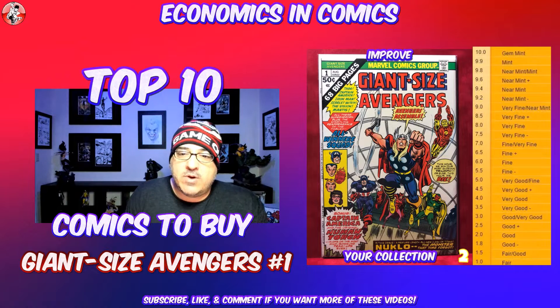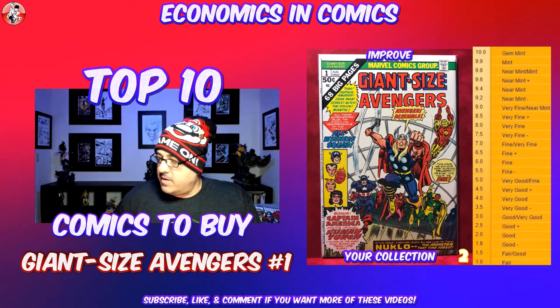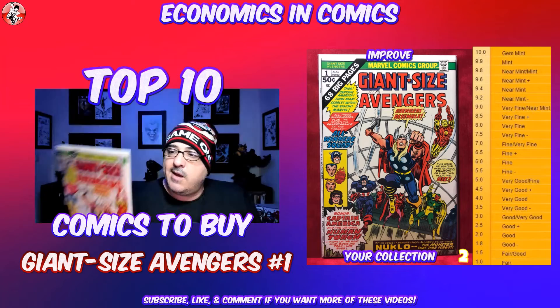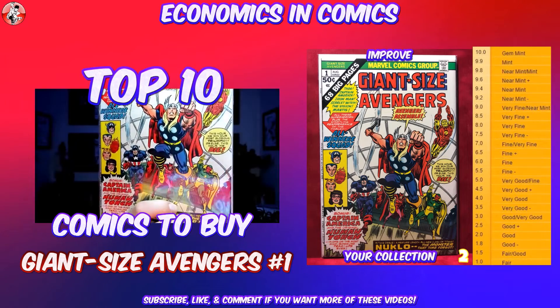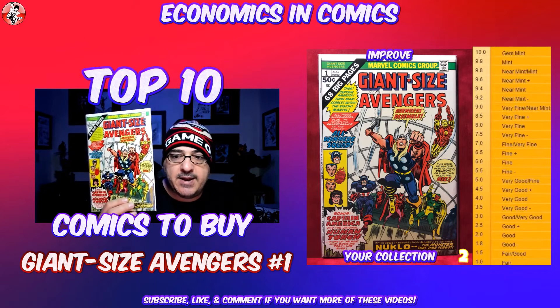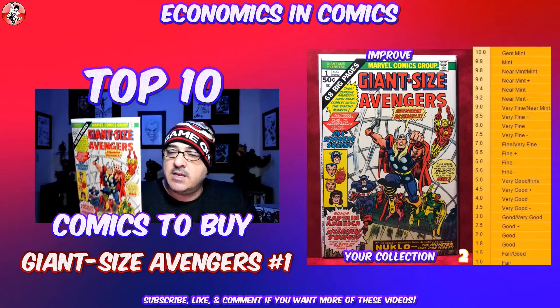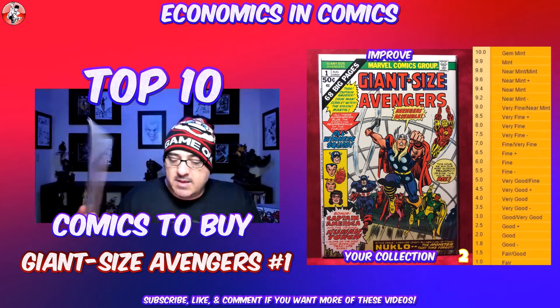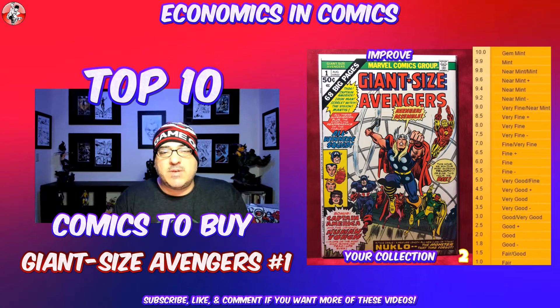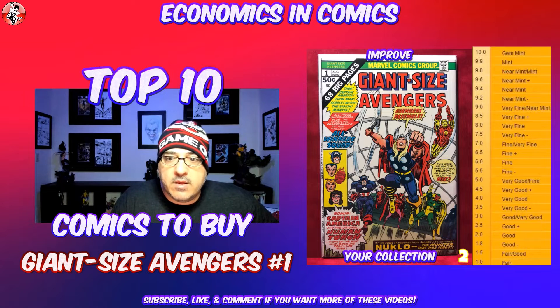At number 2, we have Giant Size Avengers number 1. I think getting any Giant Size book is a good thing. These were from the 70s, I believe. There's a lot of stuff going on in this book — the second appearance of the Invaders, a first appearance, and some deaths in there. These can get pretty pricey depending on grade. This one's in about a VF+, with just a little bit of a corner chomp. You're looking at starting around 20 bucks. Giant Size comics always have something going on with some key factor, and these will always go up.